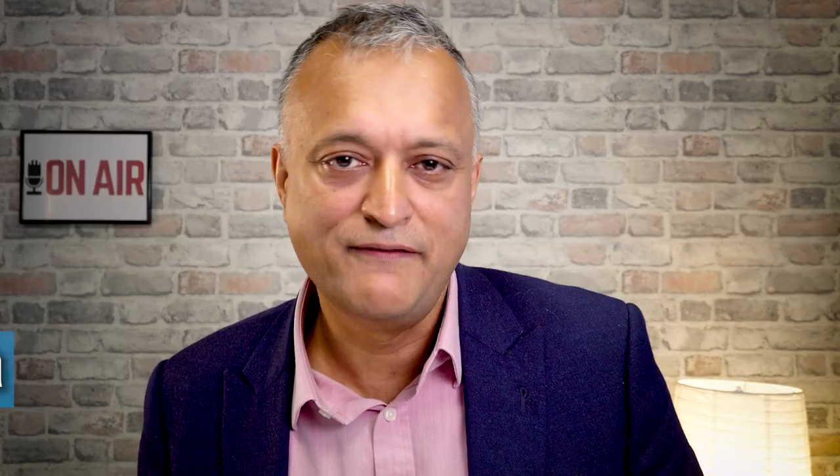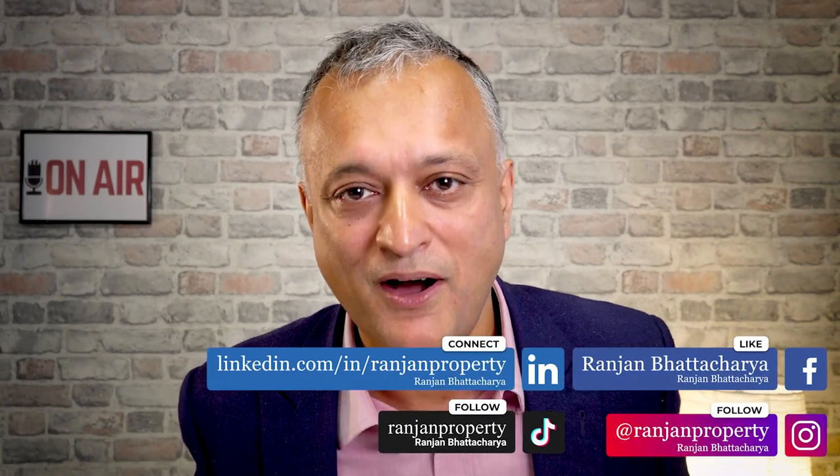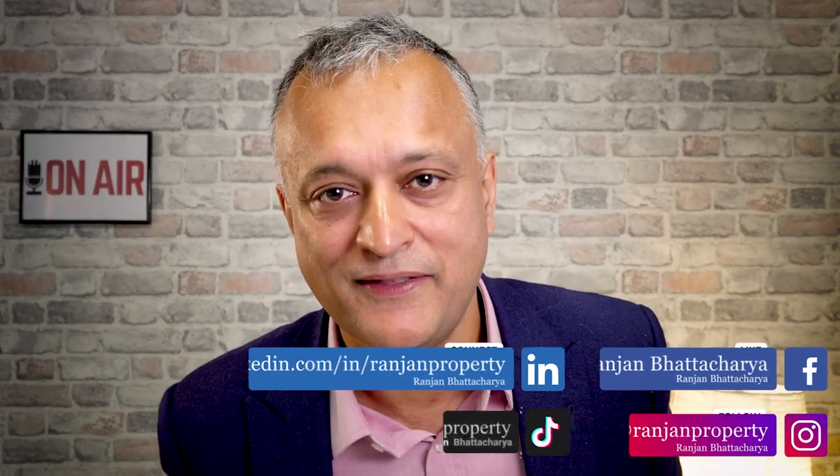My name is Ranjan Bhattacharya. I've been investing and developing properties for the last 30 years. You may have seen me on the hit Sky TV show Property Elevator, or attended one of our central London Baker Street property meets. This is my monthly update report on the UK property market and we've got a lot to talk about this month.